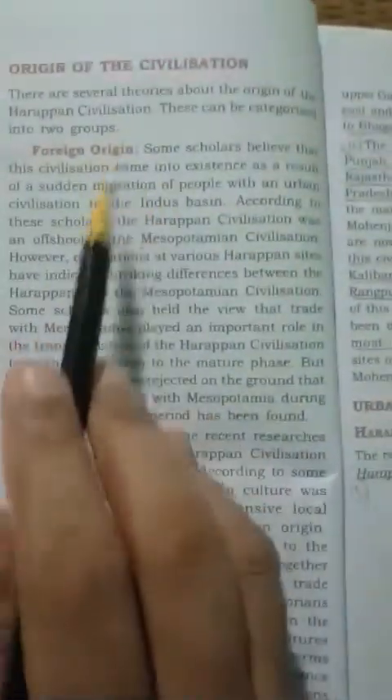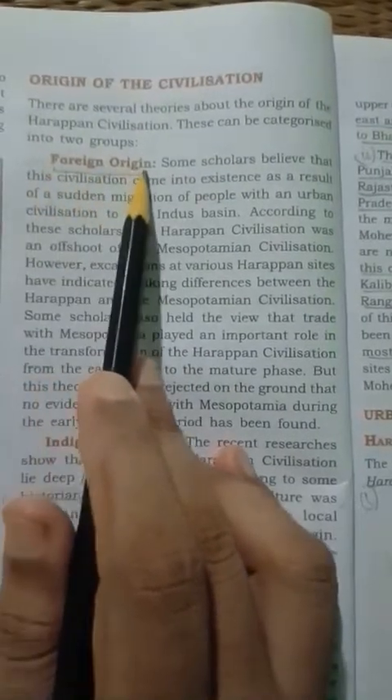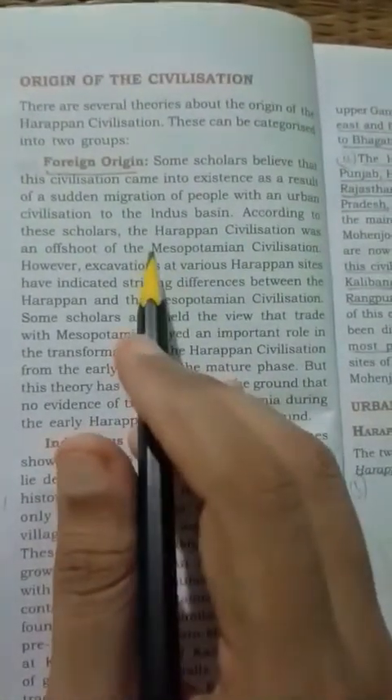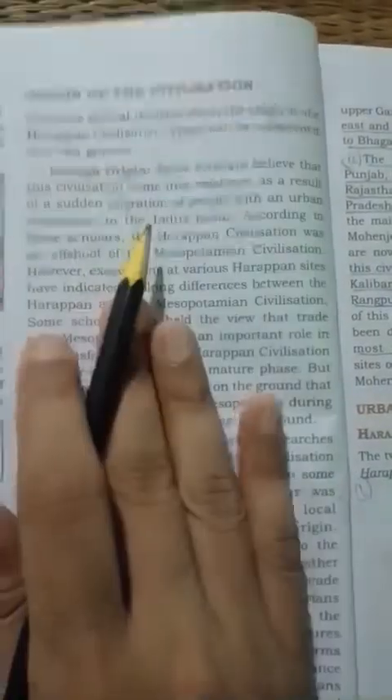So these were the sources of Harappan civilization. Now we will study the origin of the civilization. There was a controversy regarding this origin, and it is categorized into two groups: one is foreign origin and another is indigenous origin. Some historians argued that Harappan civilization was of foreign origin.